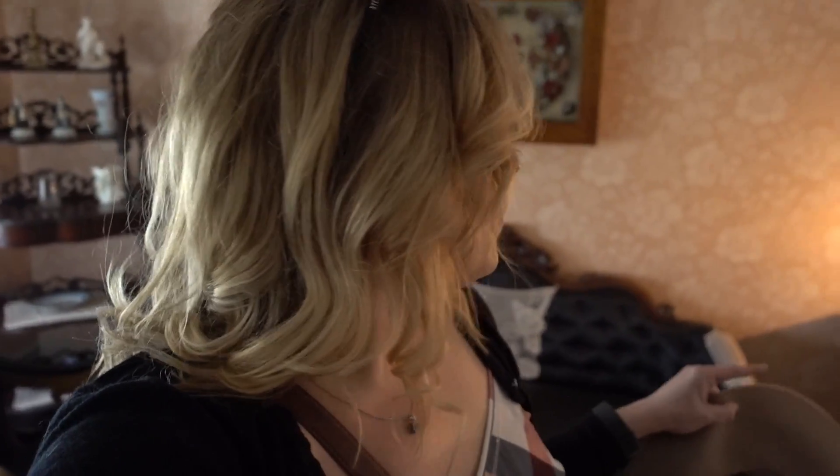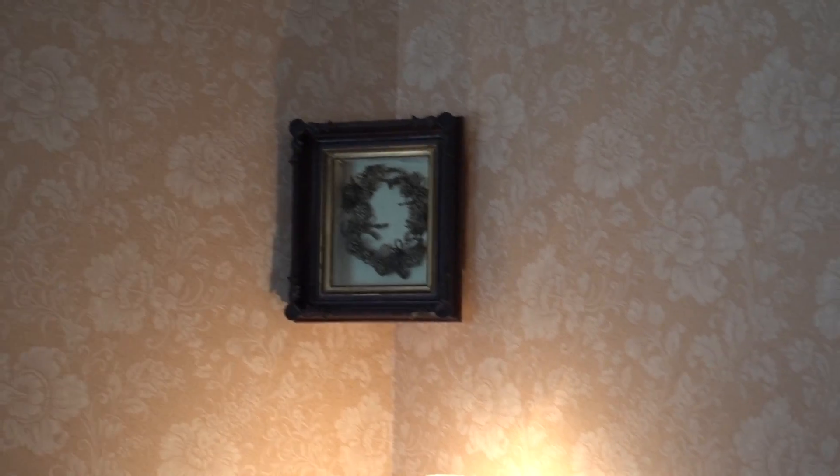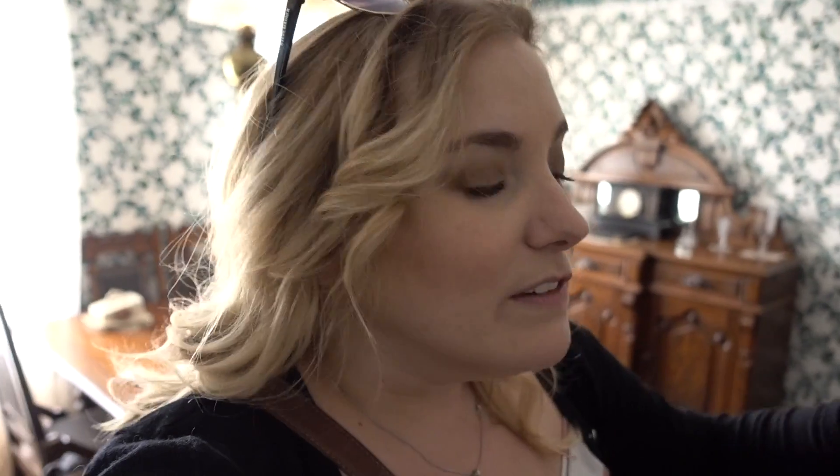Welcome to the parlor. The parlor was where you would have fancy company — it had a fireplace — and it's also where you'd have your fancy furniture, like the horsehair couch behind me. Also on the subject of hair, just right here is a wreath made of human hair — sounds really gross, but it was actually somewhat common. The ivy wallpaper and carpet and all the things in this house have been curated to resemble what was described in the novel by L.M. Montgomery.